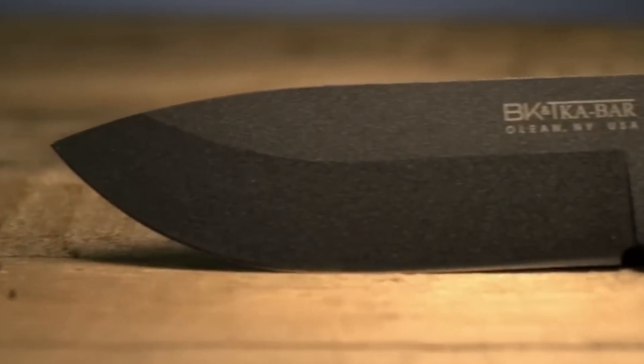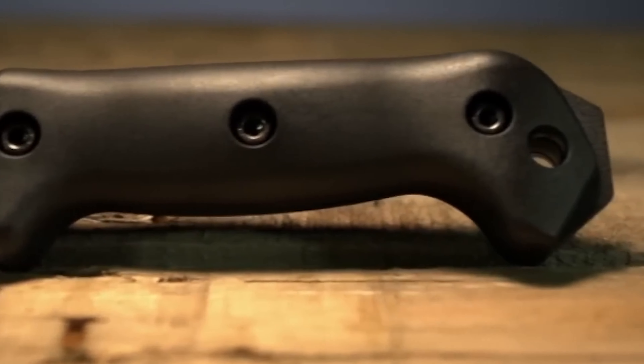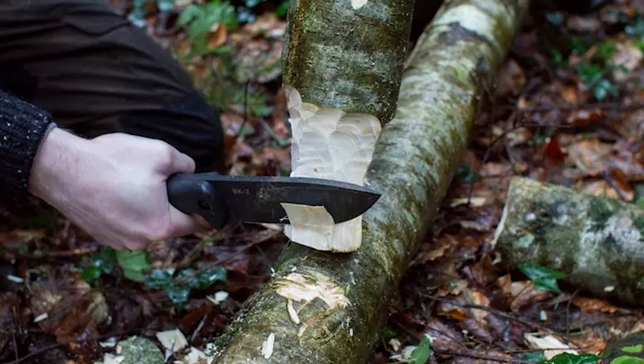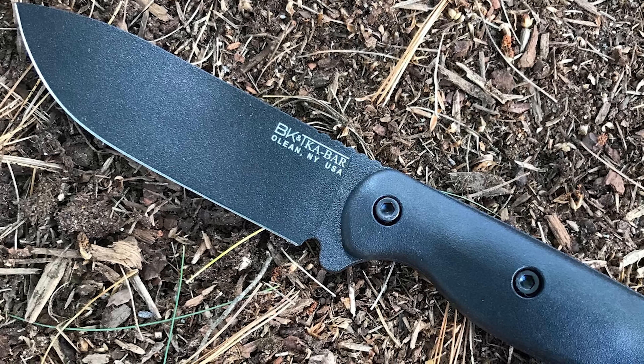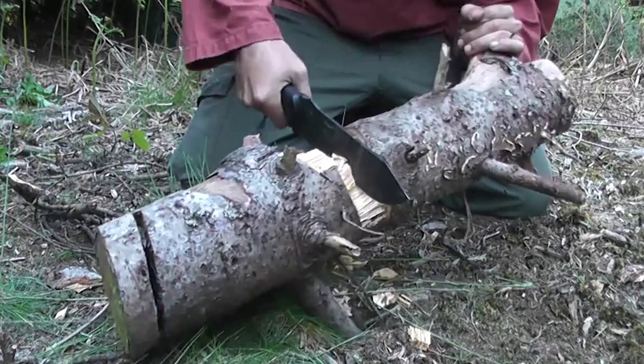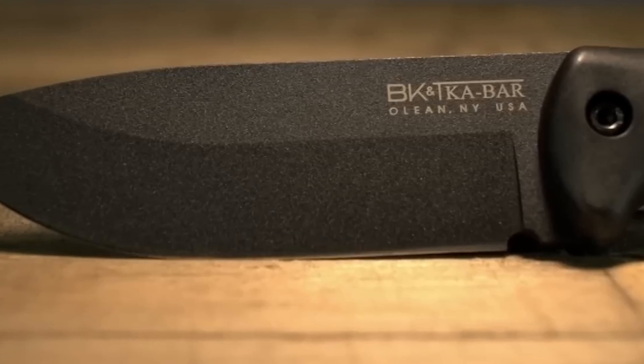Its drop point blade shape and versatile 20-degree blade angle make it perfect for various outdoor tasks, from chopping and batoning to carving and skinning. With a thick blade stock and robust construction, the BK II can handle tough cutting and survival tasks. The blade is easy to sharpen, making maintenance straightforward.